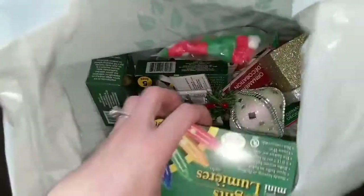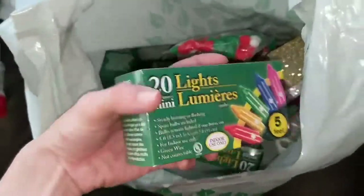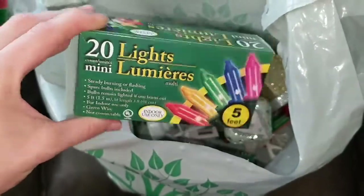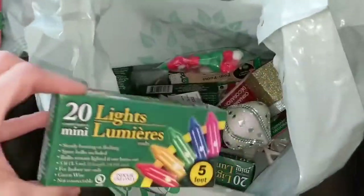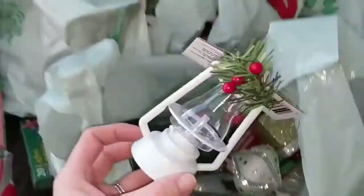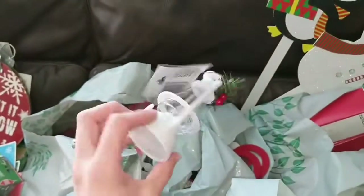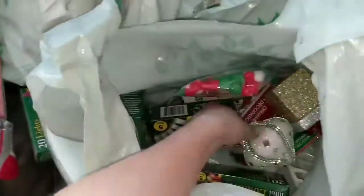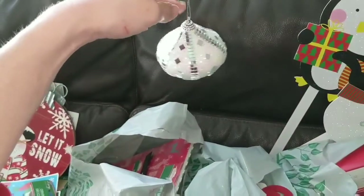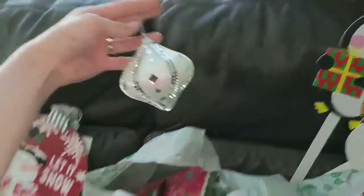I picked up a bunch of these little lights — 20 mini lights for a buck — and I'm just going to put them all over the house. I picked up this lantern ornament that I thought was super cute; I love the white theme. And then this other ornament my daughter picked out — she just loved the sparkles on it.